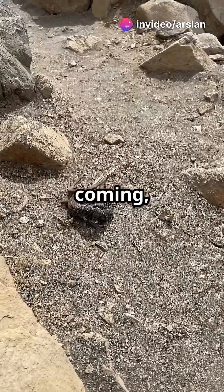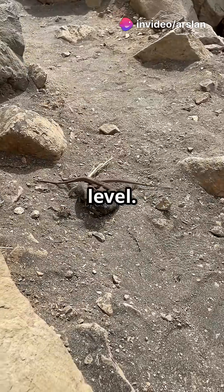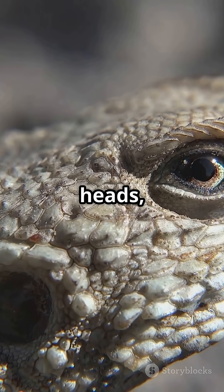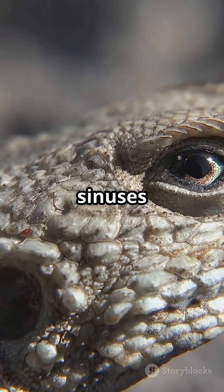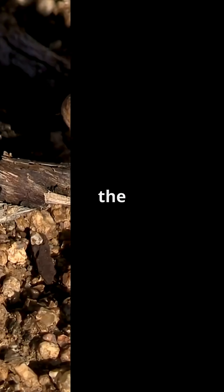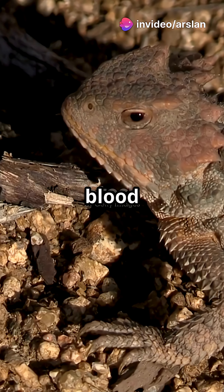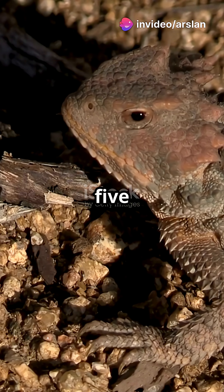But if the predator keeps coming, they take it to the next level. These lizards use special muscles to block blood flow from their heads, building up pressure in the sinuses around their eyes. When the pressure gets high enough, those sinuses burst and a stream of blood shoots out, sometimes as far as 5 feet.